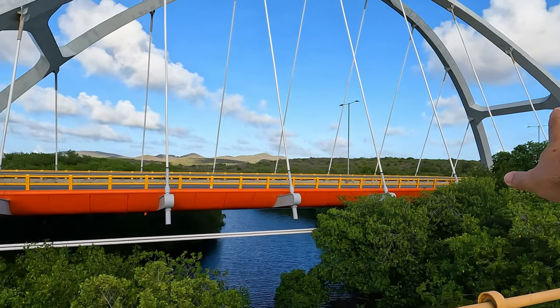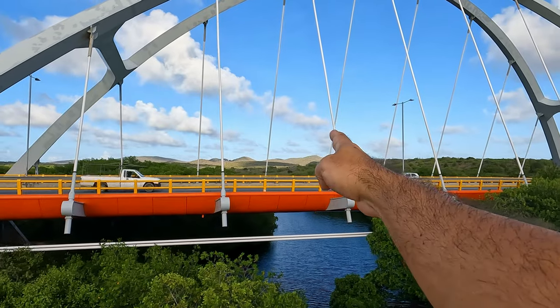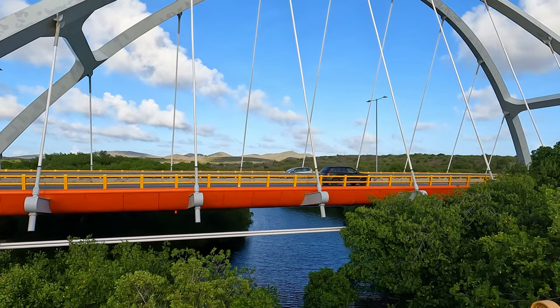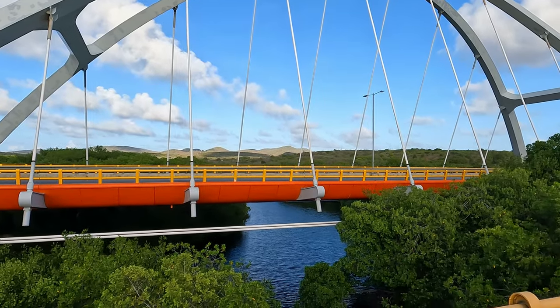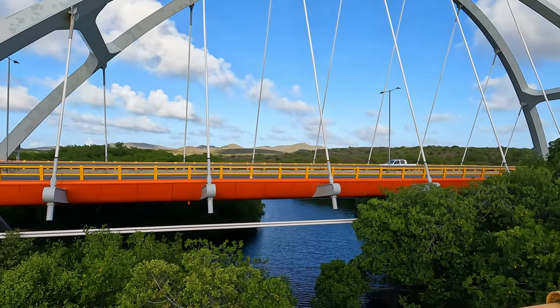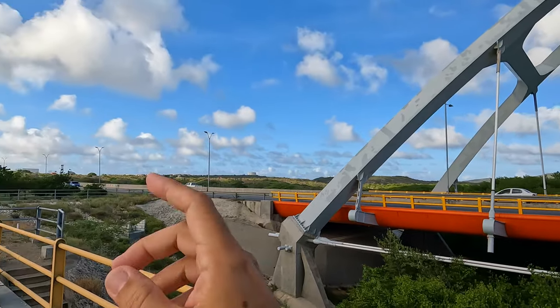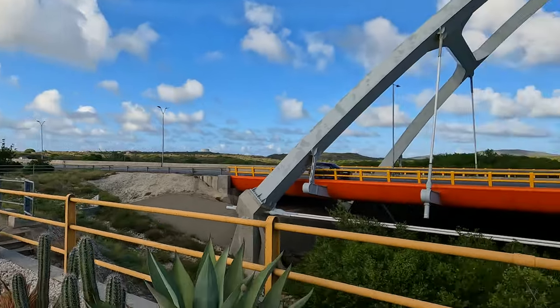Worth noting also — right in front of us we can see the Yamanota, which is the highest hill on Aruba, give or take about 189 meters. And the drive-in is also nearby here at Balashi.